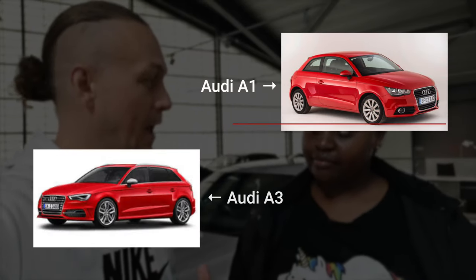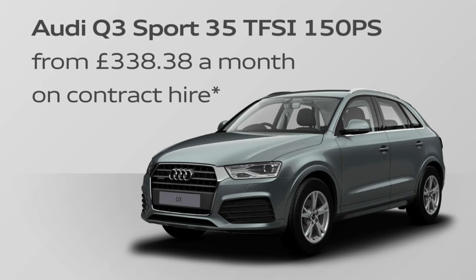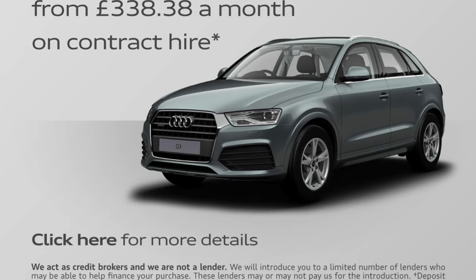Here we are with Fatou, who is looking to buy her first car. We're here at Audi, which is a good manufacturer, and we're looking at the A1 and the A3. The A1 is slightly smaller than what she's been driving in lessons, and the A3 is more or less the same size. As a first car, she's looking for something with four or five doors, and we're looking at PCP agreements with low monthly payments and the option to buy the car at the end.